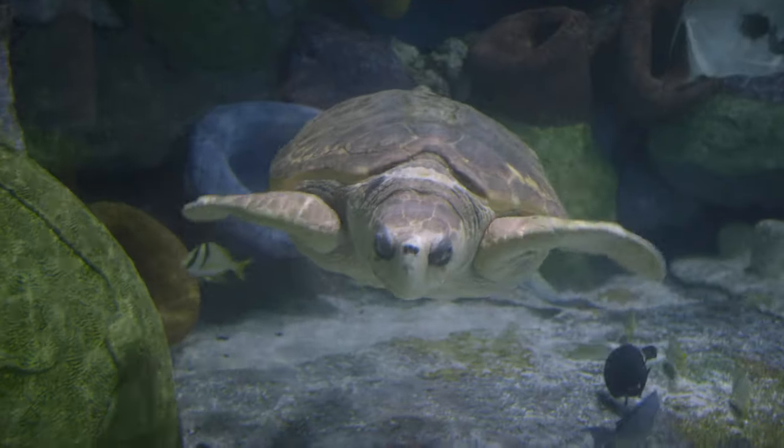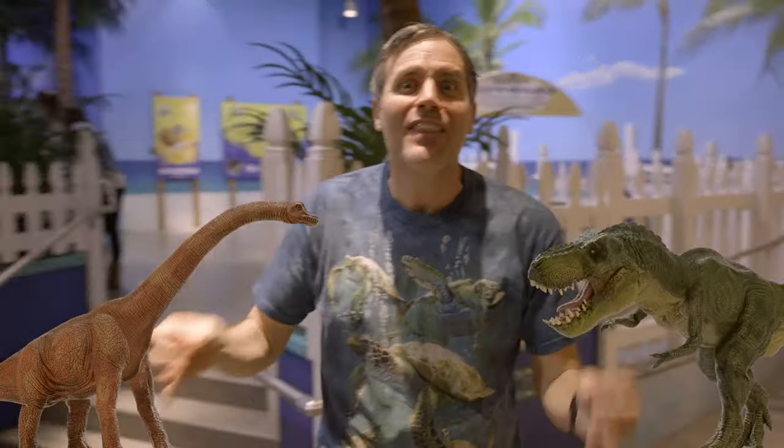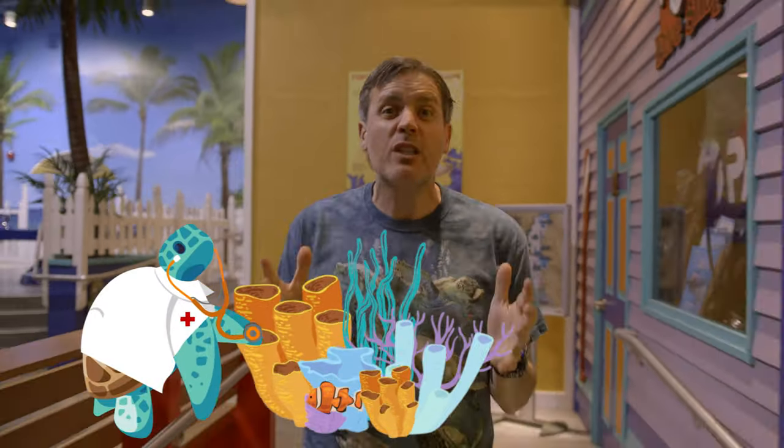Do you know how much one of these suckers weighs? 400 pounds — that's like the size of a lion or a tiger or a bear! There are so many fun facts about loggerhead turtles. The reason they're called loggerhead turtles is because when they come up for air, they look like logs in the ocean. They're also over 100 million years old — that means they were here when the dinosaurs were here. They have a really important role in maintaining healthy seabeds and coral reefs, and they're really important to maintaining a healthy marine ecosystem.